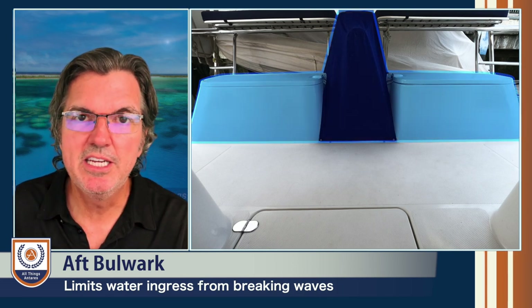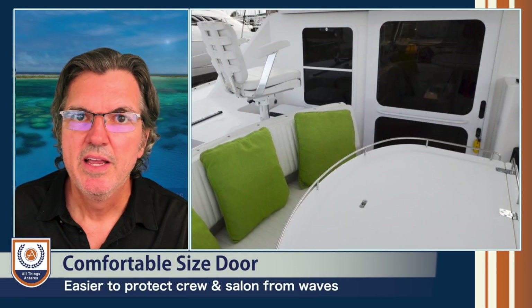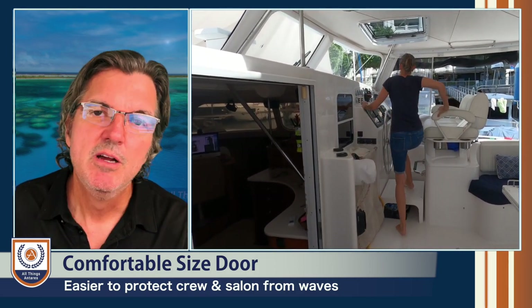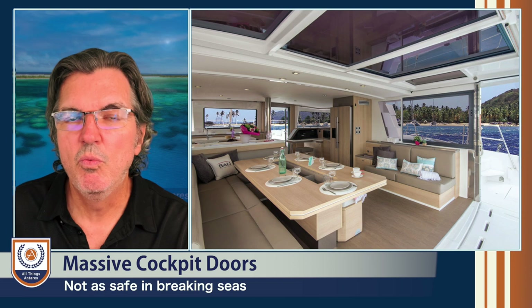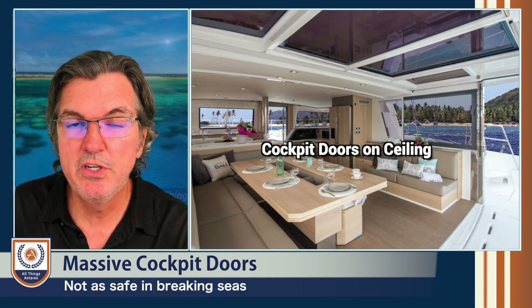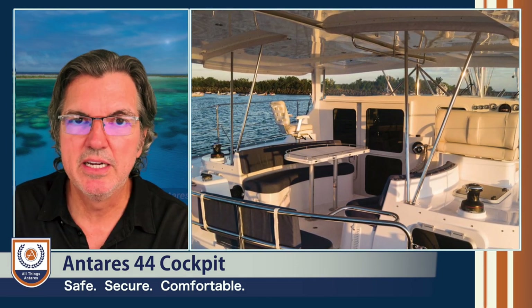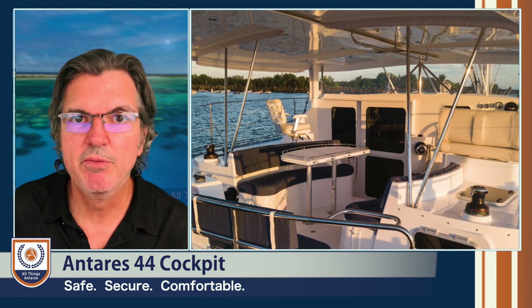That is something else to think about in your catamaran design. In addition, think about the entrance from the cockpit into the salon. That entrance needs to be comfortable to come through, but not so big that it creates a structure that is difficult mechanically to provide a safe barrier from the cockpit to the salon. In some designs, all of those sliding doors open into a very vast space, which looks beautiful from the cockpit into the salon, but in a serious breaking-wave situation, that may not be the safest design. That is why our design is set up very differently, with a very strong structure between the cockpit and the salon with the sliding glass door we have on our boat.